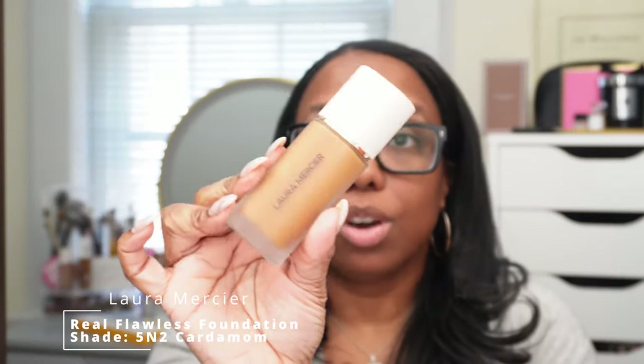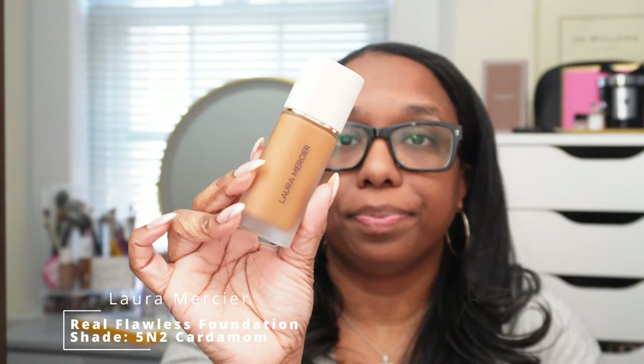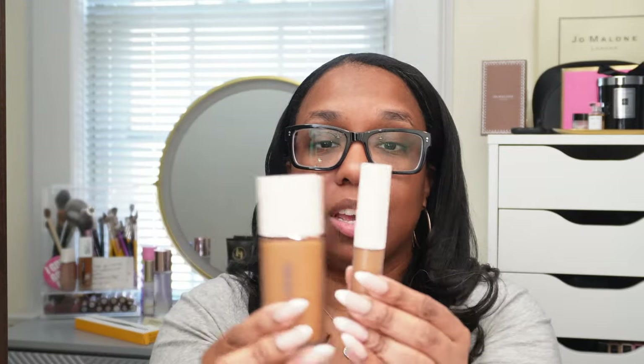The foundation shade is 5N2 Cardamom, which is actually like my favorite Jo Malone scent so I feel like it was meant to be. Spoiler alert: I love the foundation but I'm not a fan of the concealer. I highly suggest subscribing so you can see why — I am going to pick up a different shade to see if it sways my opinion.